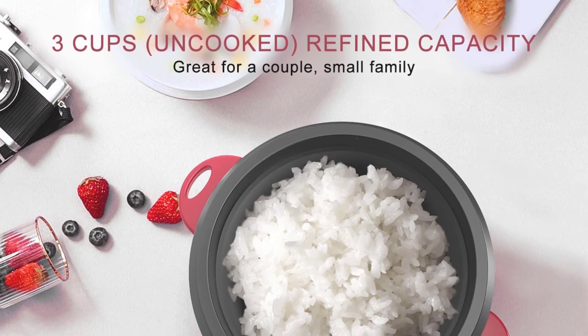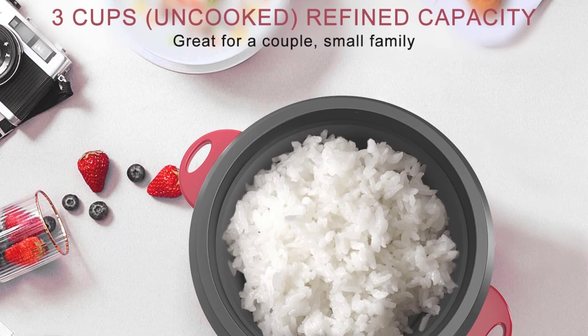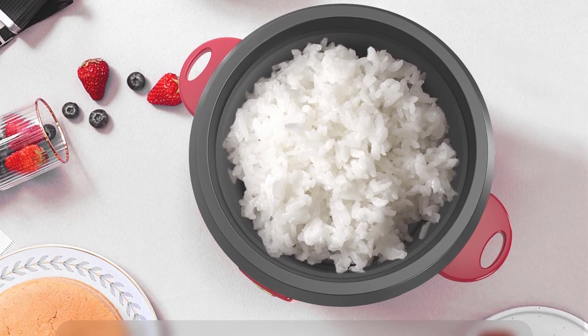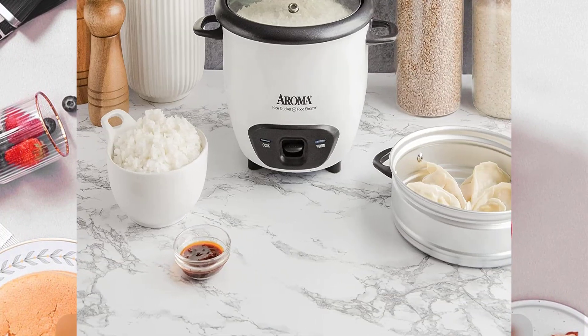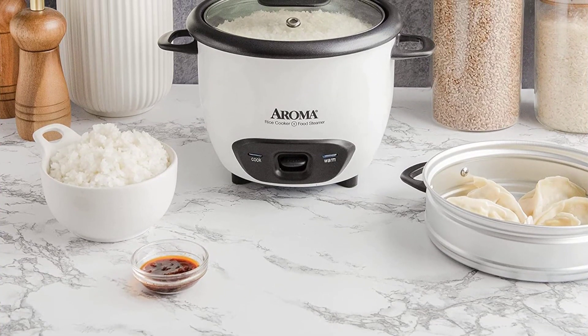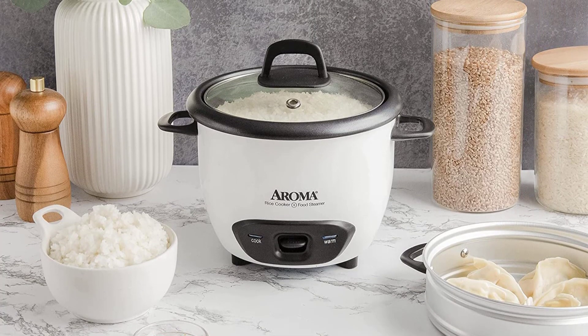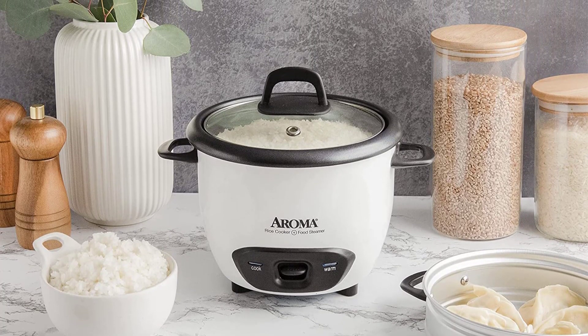Product Features: Cooking at home has never been simpler than with this pot-style rice cooker and food steamer that holds 6 cups. It delivers restaurant-quality rice and foods that are healthy when steamed, with delectable meals that only require one pot. One simple switch puts everything and more at your disposal.